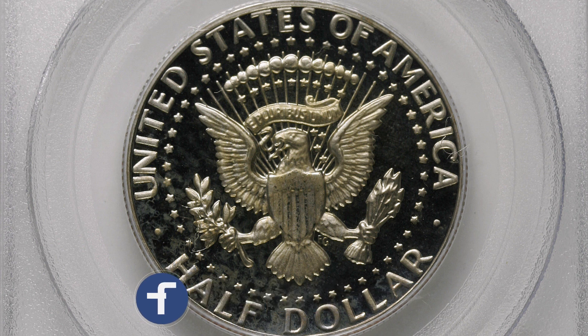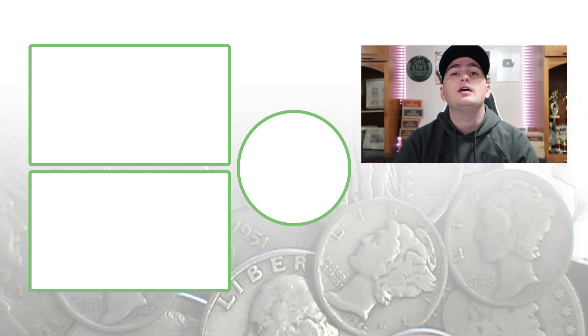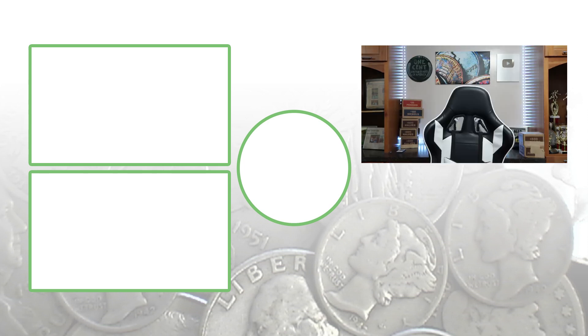It all depends on when you sell the coin, what the demand is at the time, and what the grade population is. Don't forget to subscribe, check out the other videos, and until tomorrow I'll see you guys in the comment section below. This is Couch Collectibles.